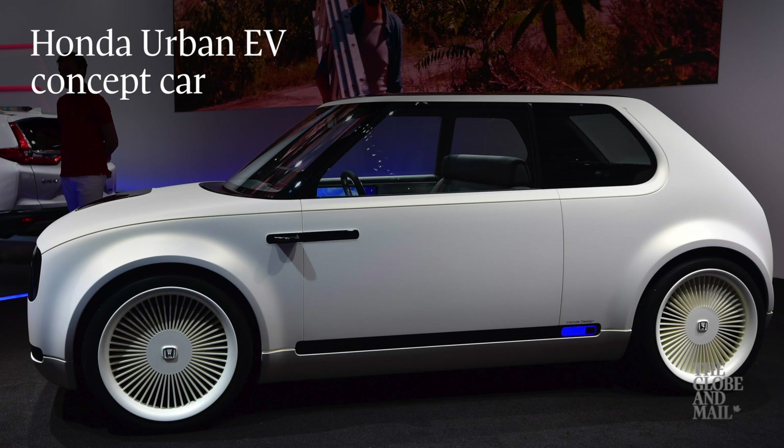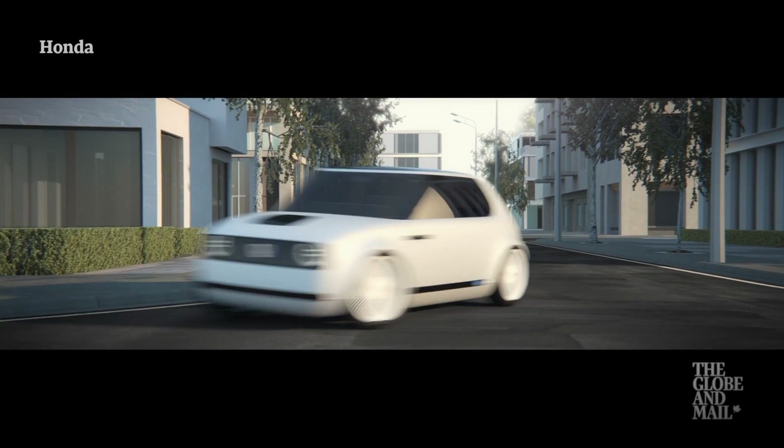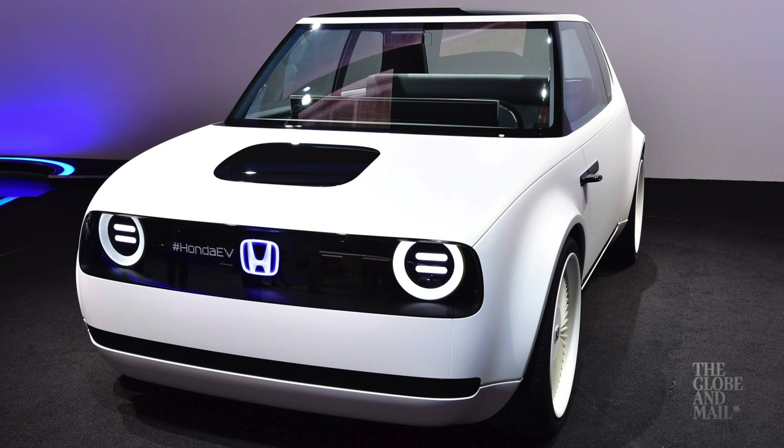First, this Honda Urban EV concept was a surprise of the show. It's tiny like the original Civic with bench seats, and production will be in 2019.